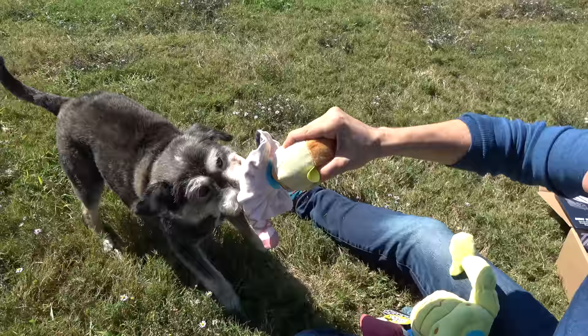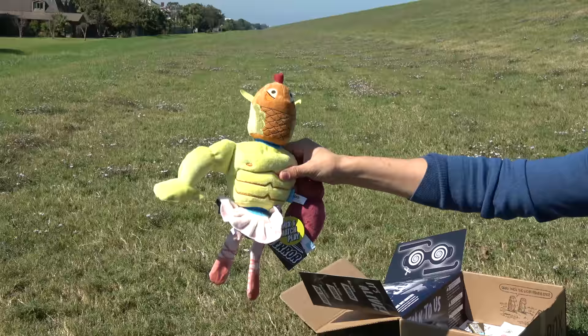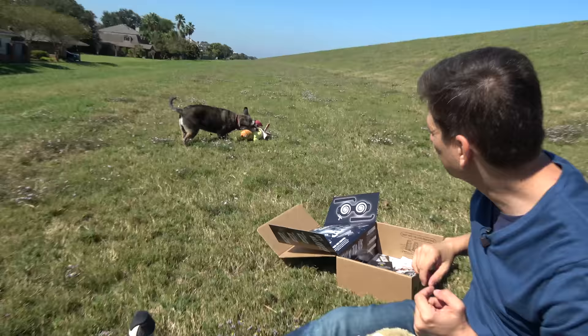Trust me. Look at that — it's just hard enough to rip apart. You can make one giant toy by sticking them together. This is ridiculous. What a surprise. I swear, I enjoy these more than the dogs do sometimes. This is like the greatest BarkBox of all time. I love this one.